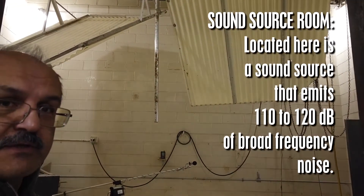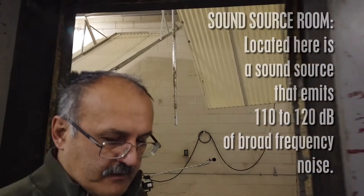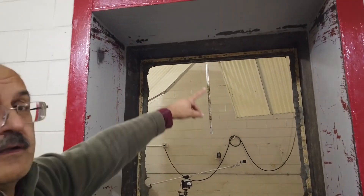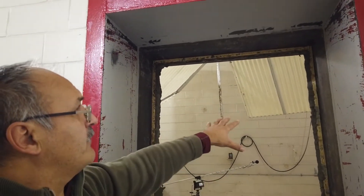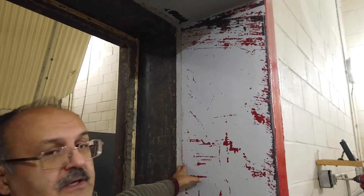In this room we are going to do the sound transmission loss testing. The way it works: there is a room over here with the noise source, and it's going to be measured too. And then there is an opening — kind of like a door — with huge, thick walls. Nothing goes through this.